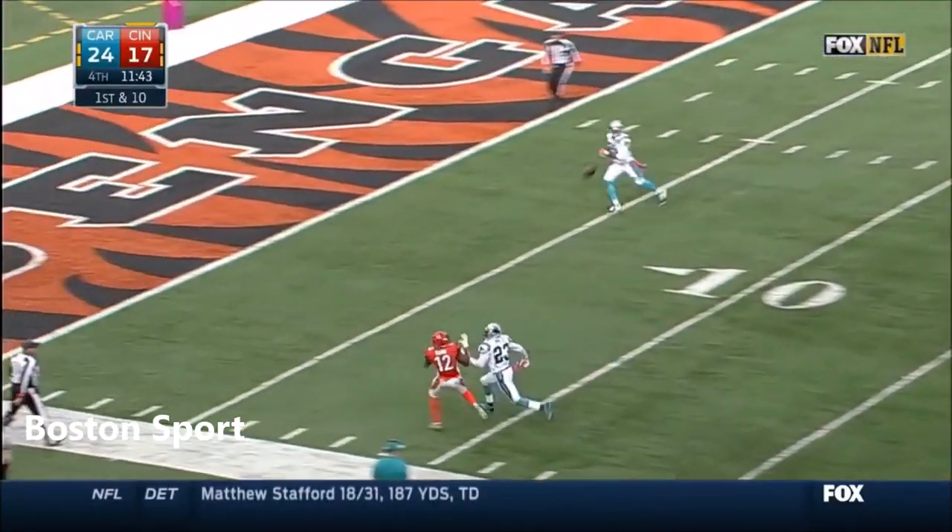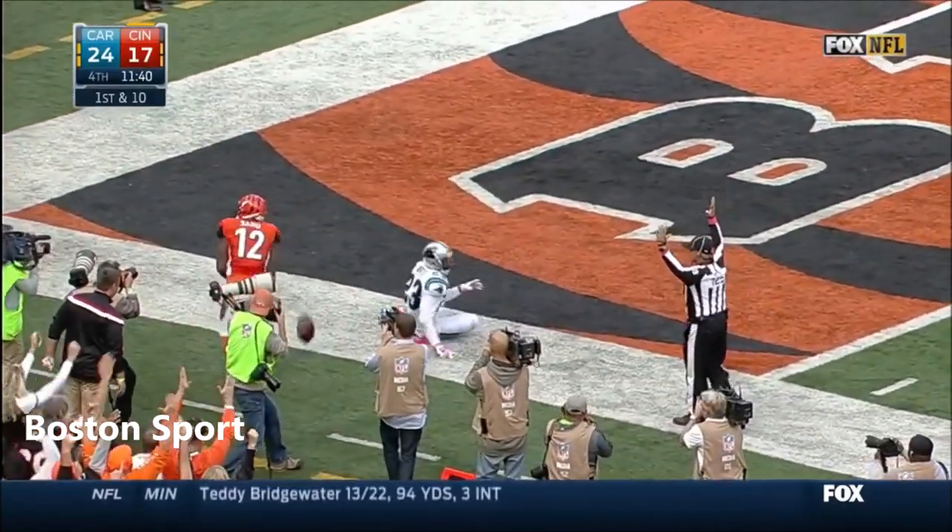Floating one for Sanu on the sideline. He holds it in! It's a touchdown for the Bengals!